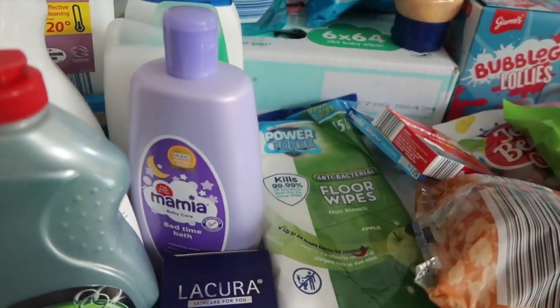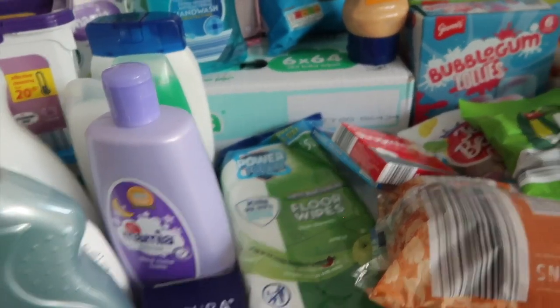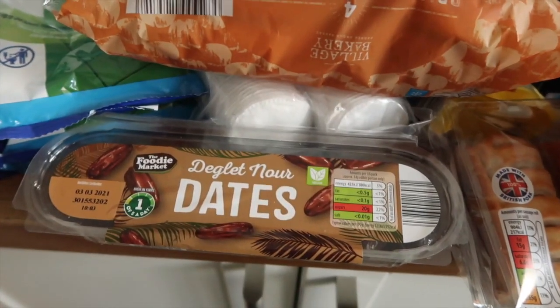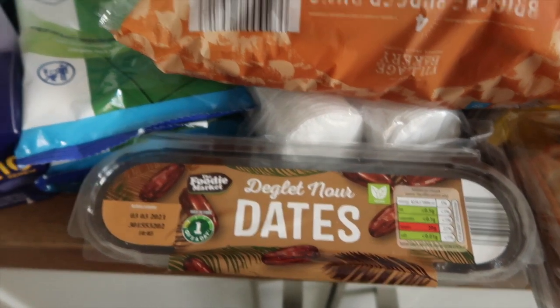I've got two packs of antibacterial floor wipes — they didn't have any normal antibacterial wipes so I'll just use these floor wipes on the surfaces as well. I have got some dates; these are for my nan's little get well soon hamper.